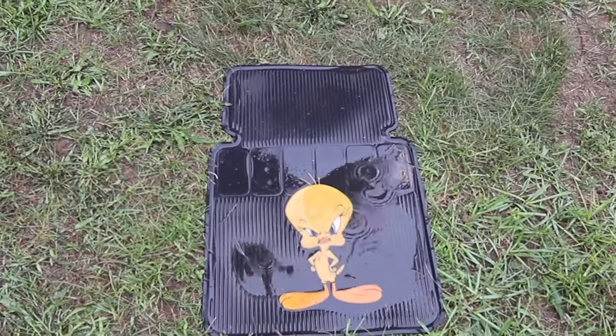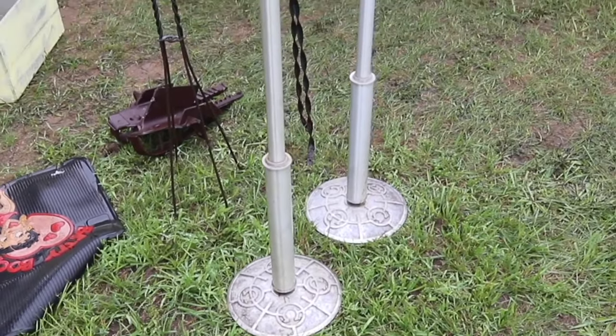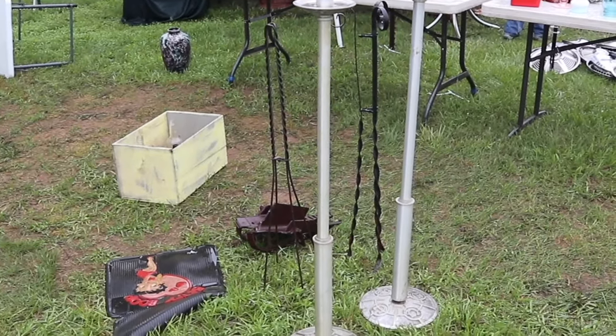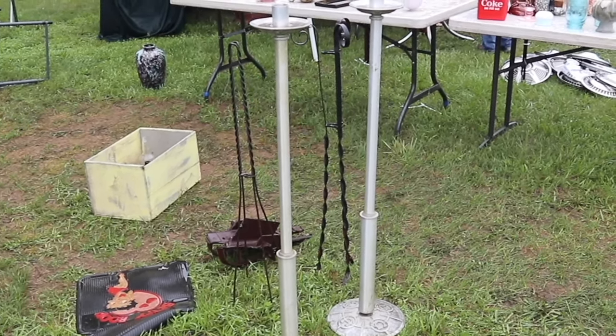Tweety feels about the same way we do about the rain today. These candle holders are interesting. I don't know what the symbol on the bottom is, so I don't know if these were from some fraternal hall, or might have been used in a funeral setting, or if that's just a design they put on for design's sake. But they're neat tall floor candles.